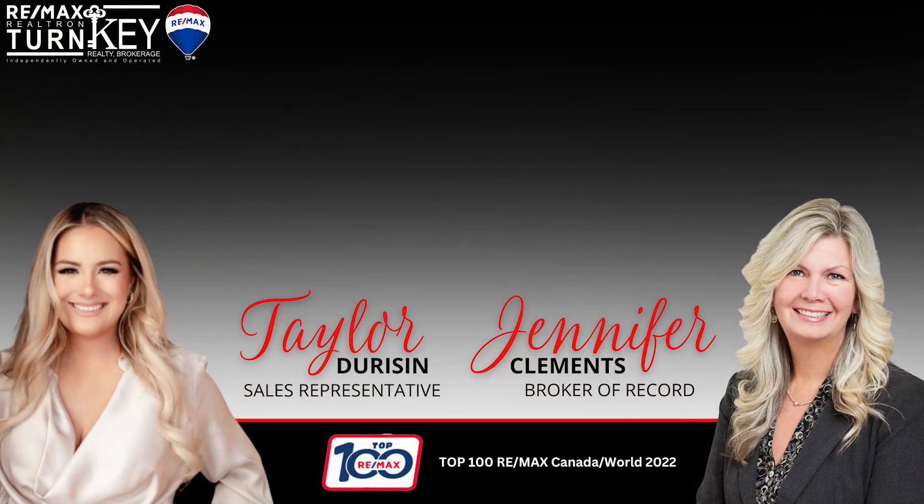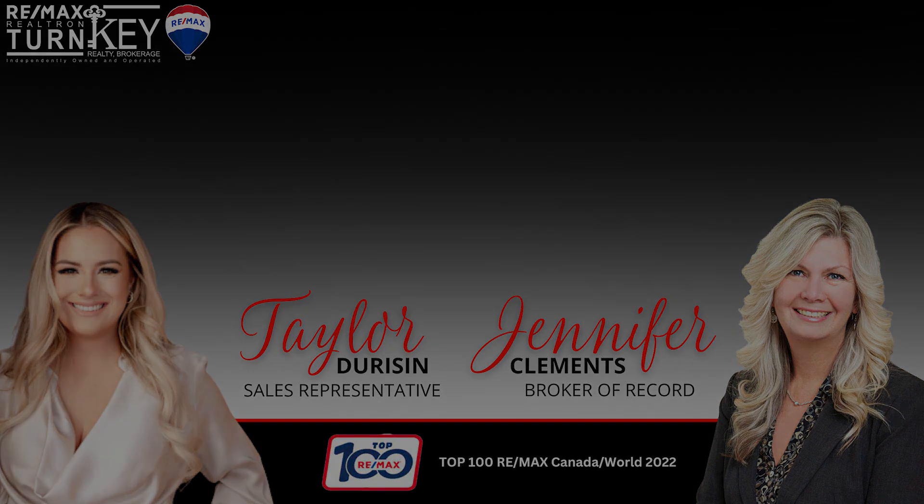Visit us online at www.1068stonehaven.ca to view our 3D tour, floor plans, photos, videos and more.